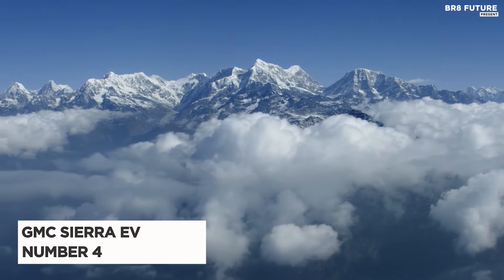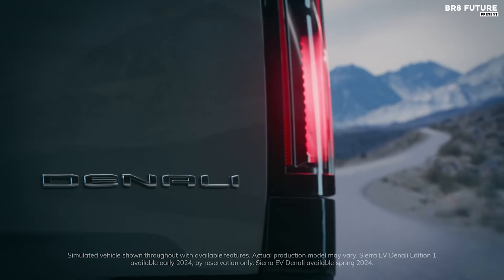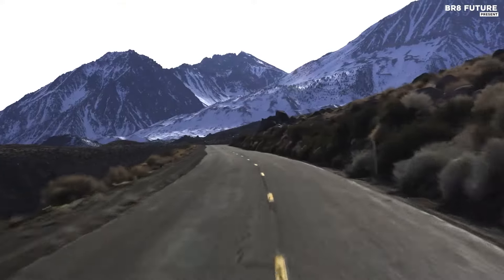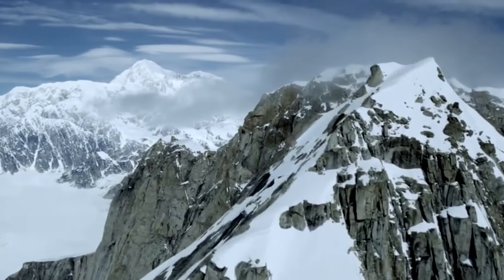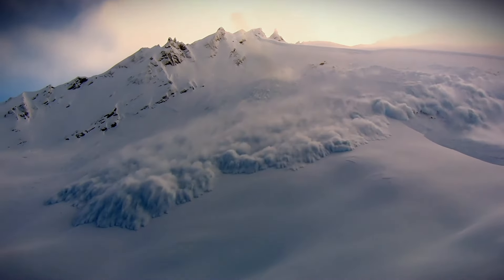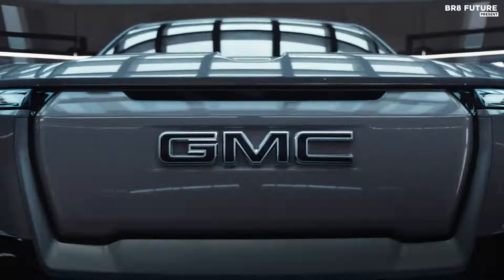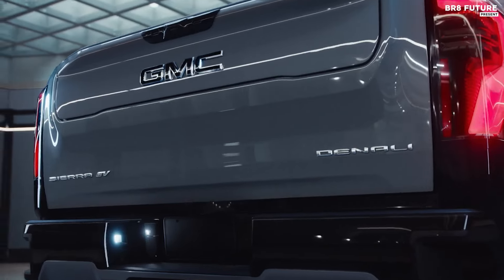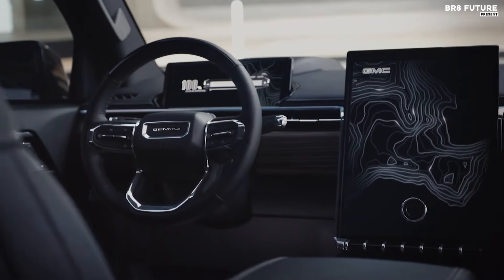The GMC Sierra EV, ranked as the fourth best electric pickup truck, is a highly anticipated addition to the electric vehicle market. Following the announcement of the Chevy Silverado EV, it was clear that the GMC Sierra would soon make its debut utilizing a similar configuration. The flagship Denali edition, launching in 2024, showcases impressive capabilities, delivering up to 754 horsepower and a range of up to 400 miles on a single charge.